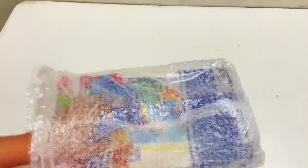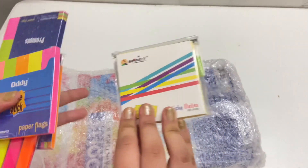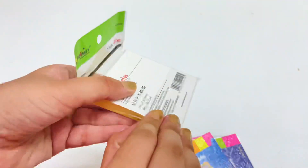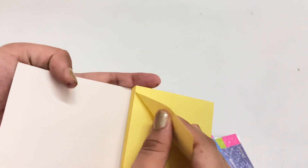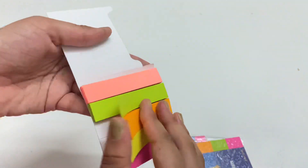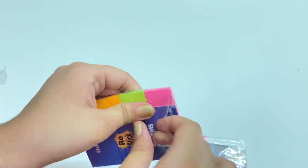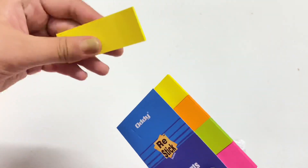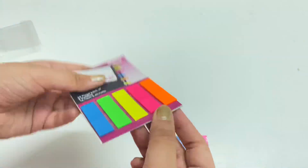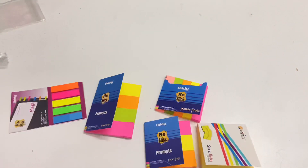Next, I have a bunch of sticky notes — I love sticky notes so I ordered quite a lot of them. Firstly, I have standard size sticky notes in yellow. Then there's a set of paper flags, which are very useful for pointing out something in your notes, and one more set that's a little bit larger. Finally, there are these bookmark sticky notes, which are very useful for bookmarking anything in your books.